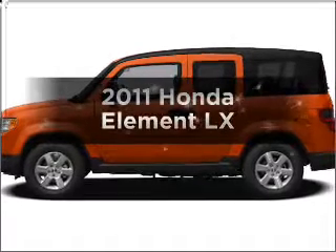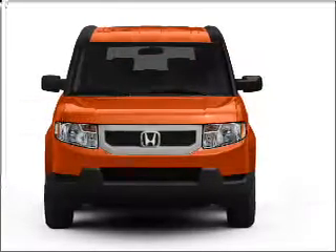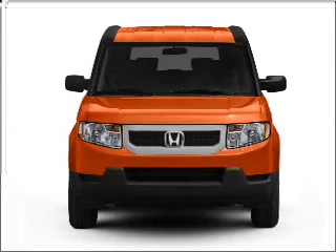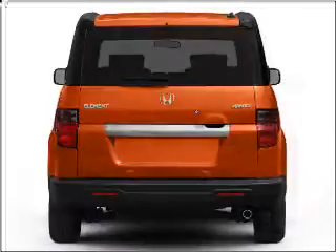Presenting the 2011 Honda Element. Travel the roads in style and comfort in this great vehicle with an efficient 4-cylinder engine that responds smoothly to its 5-speed automatic transmission.